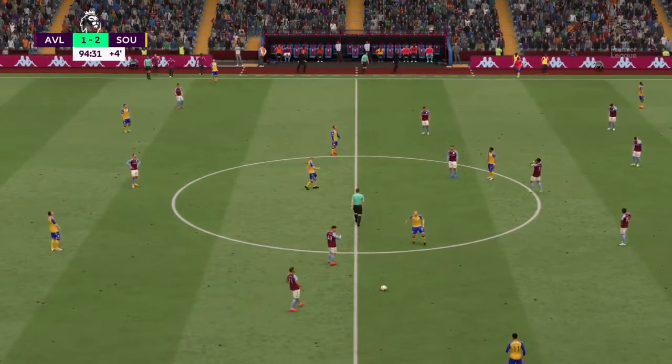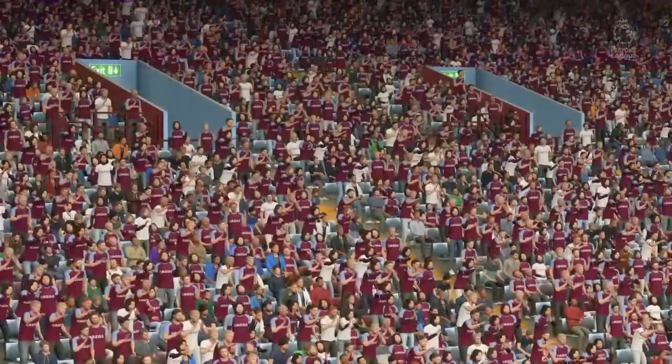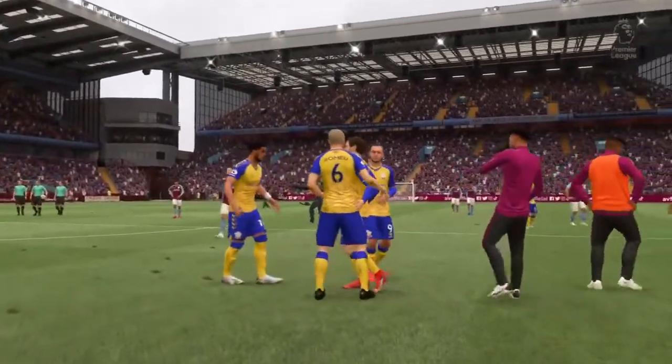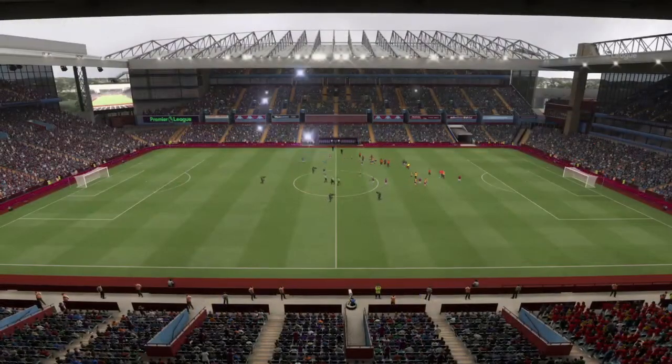And that will be all for this game. The referee blows the whistle and Aston Villa have to digest the taste of defeat. Well Derek, not quite good enough today. Yes, they only lost by one goal, but I never felt they were in control of the game. A frustrating day all round for the coach to think about for next time.